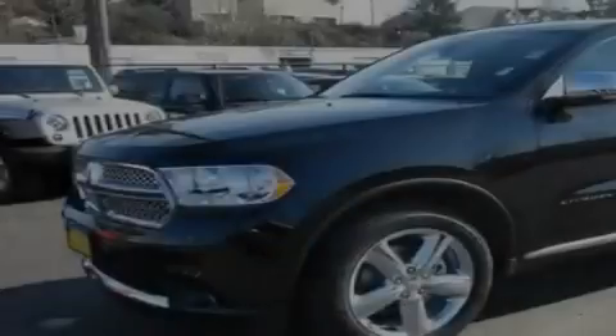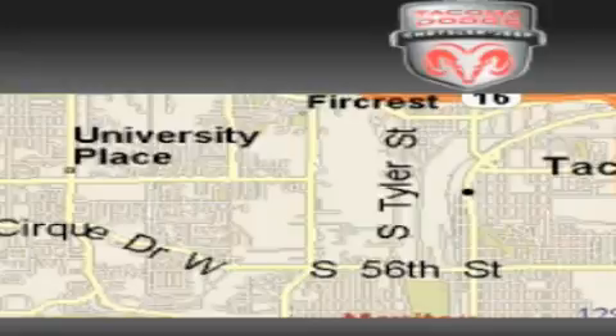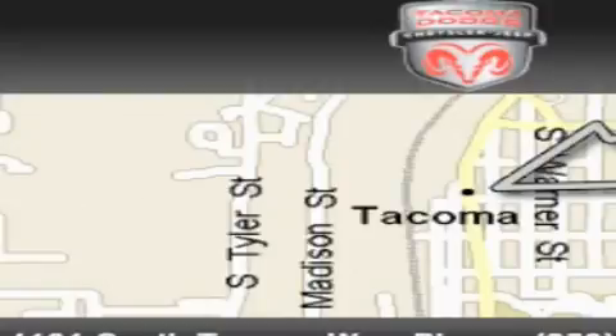Please call us today for more information on this great vehicle. Tacoma Dodge Chrysler Jeep is located at 4101 South Tacoma Way in Tacoma. Our goal is to exceed all of your expectations to ensure that you'll return for future visits.